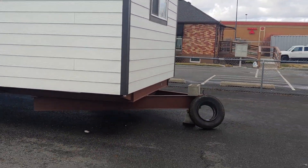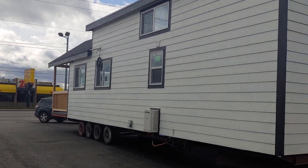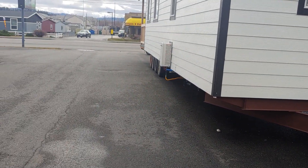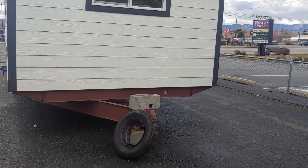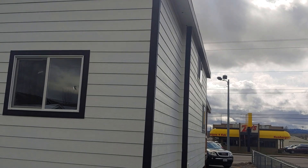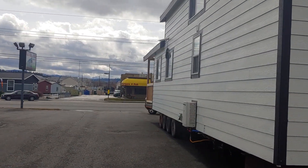Something else this customer did — they actually designed it for the property specifically. We put the hitch off the bedroom end and not on the porch end; that's just the way his property is laid out. It's easier for the truck to just back it into position rather than trying to pull it through, because that's where his view is and he was right on basically a cliff. There's a little bump out on this side. Really pleased with the way this one came out — it's getting ready to leave our lot here, going over to Western Washington.